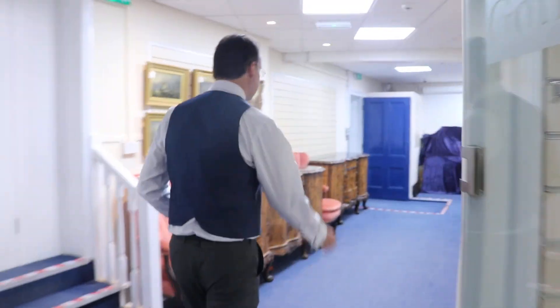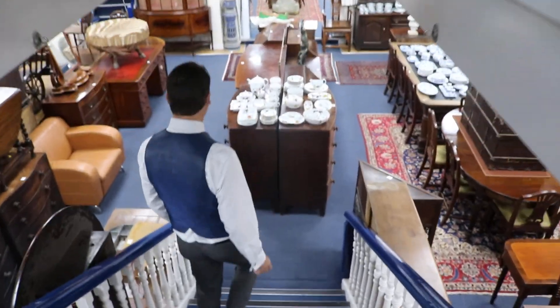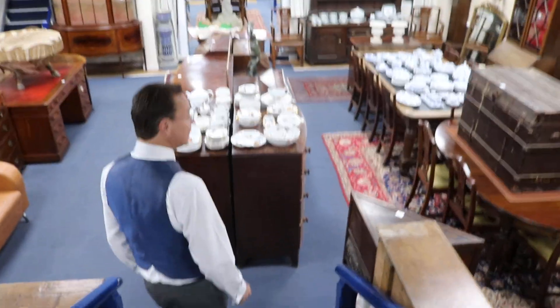So we'll go downstairs and look at the rest of the sale — the usual weekly sale, not these things here. Come along with us. We've got a big full sale room, lots of furniture as you can see down here.